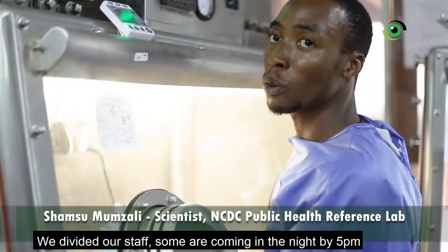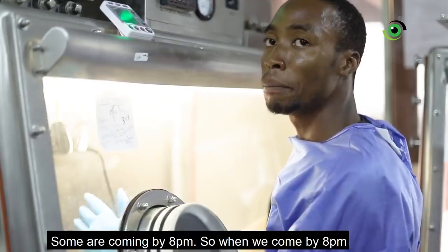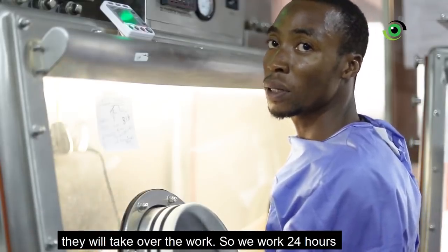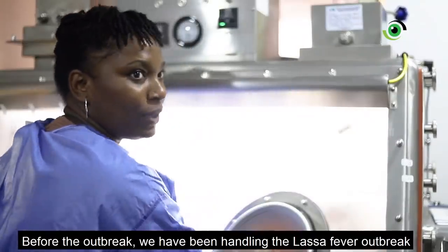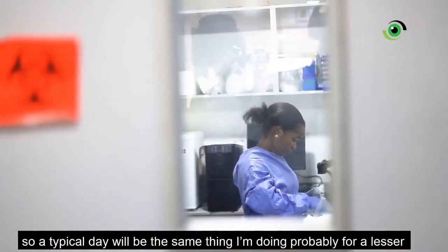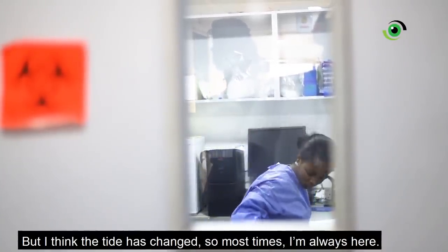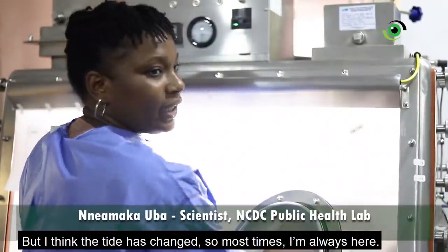We divided our staff into shifts. Some come in at 5, some come in at 8. When the 8 o'clock shift arrives, we start running the samples. When the later shift comes at 5, they take over the work. So we work 24 hours. Before this outbreak, we had been handling the Lassa fever outbreak — every half day was much the same thing, just for a lesser number of samples. But the tide has changed.